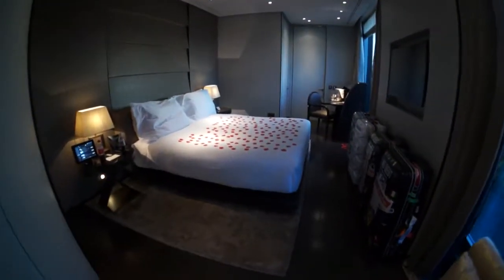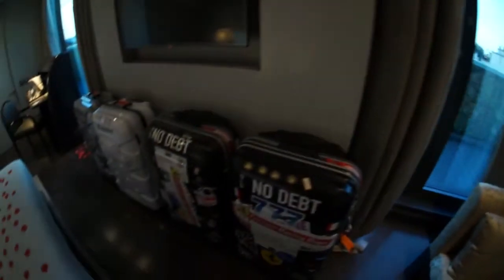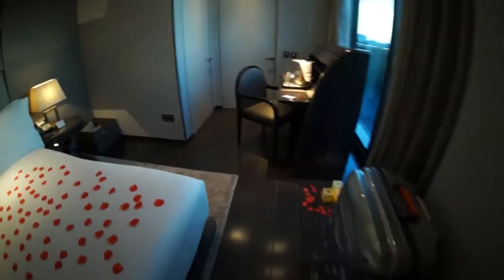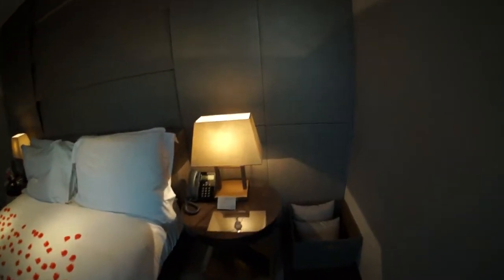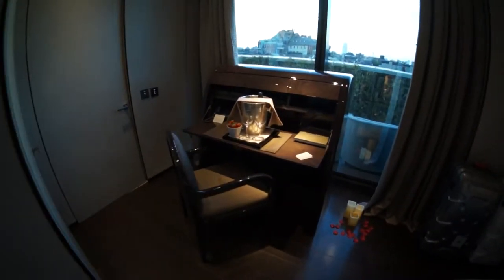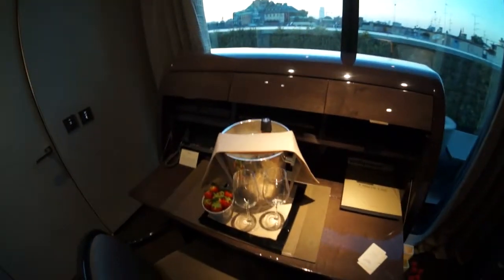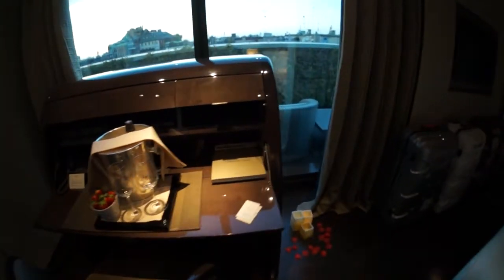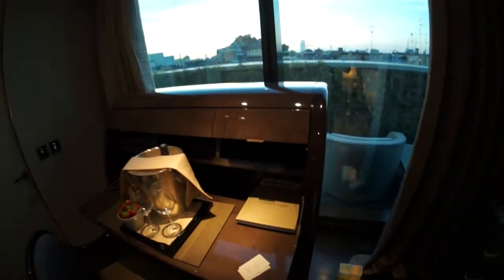Nice big bed, very stylish room, TV over there. Phones on either side of the bed, which is a great thing, and they gave us a bottle of champagne — even though we don't drink, it's a nice touch. There's a nice writing desk here with drawers and things like that, and you can see Milan out there.